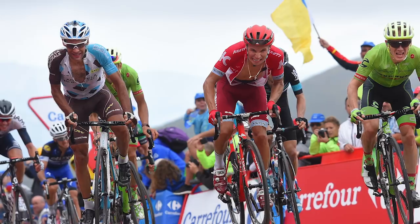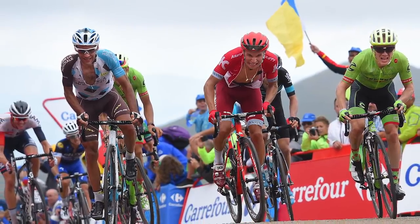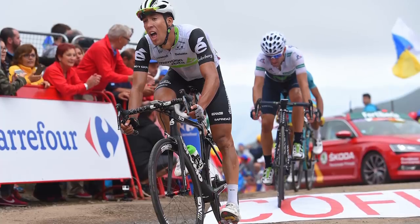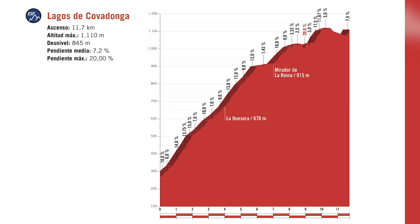The Lagos de Covadonga climb has actually been in 20 out of the last 25 editions of the Vuelta. It's one of the toughest climbs this year, with stretches up to 17.5%. While the average is only 7%, that belies the fact that there are actually short sections of downhill, so overall it could be a lot steeper — it's a really tough climb.